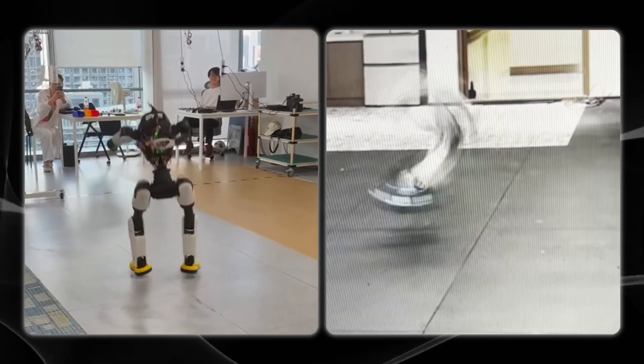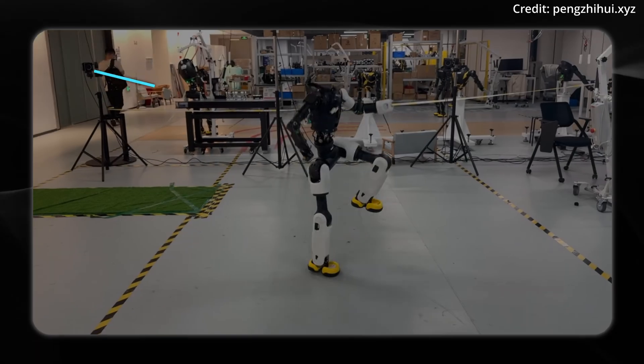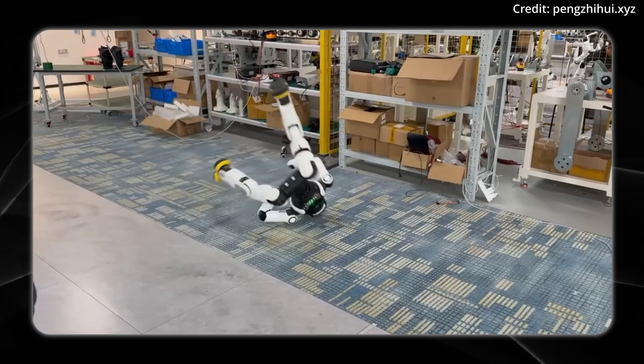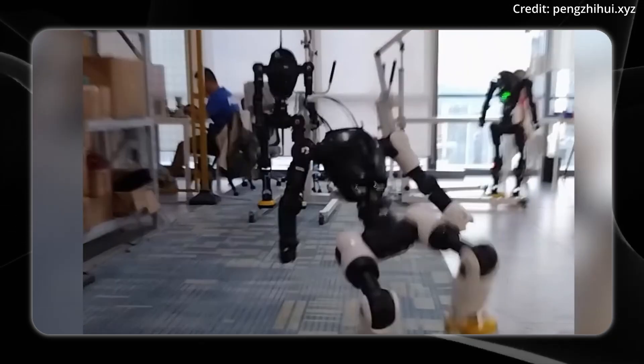Are humanoids becoming too capable too fast? AGIBot has announced a major achievement in the field of humanoid robotics. Its flagship Lynxie X2 robot just became the world's first humanoid to successfully perform a Webster Flip, a highly challenging gymnastics maneuver previously reserved for elite human athletes.